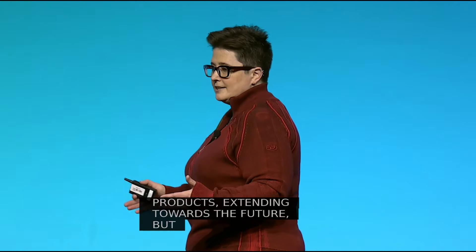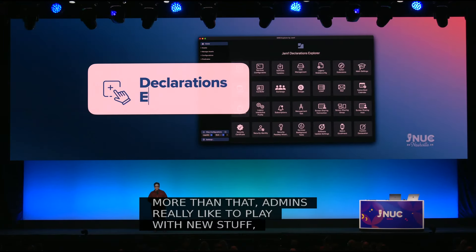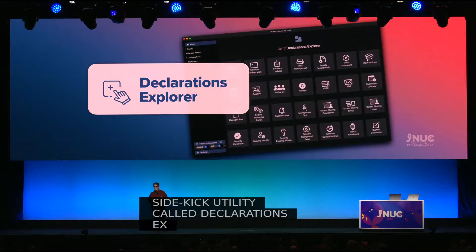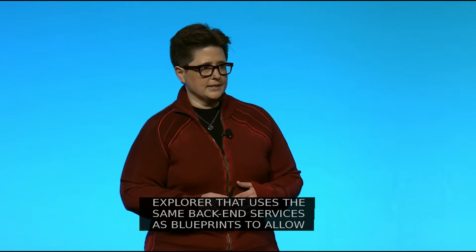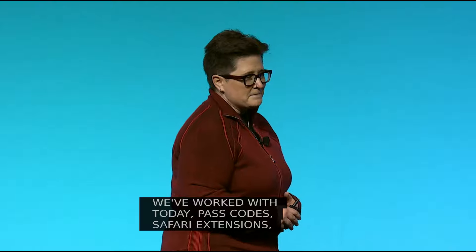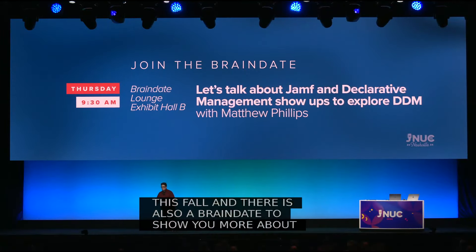We have spent a lot of time strengthening the foundation of our products and extending toward the future, but we also recognize that organizations have unique needs and different management security requirements. Admins really like to play with new stuff — so I am delighted to announce a new sidekick utility called Declarations Explorer. It uses the same backend services as Blueprints to allow you to try key declarative workflows to manage and secure your devices, including passcode, Safari extension, service configuration, disk and network management, plus a whole lot more. This will be available as a prototype for Jamf Cloud customers this fall, and there's a brain date and expo booth demo available as well.